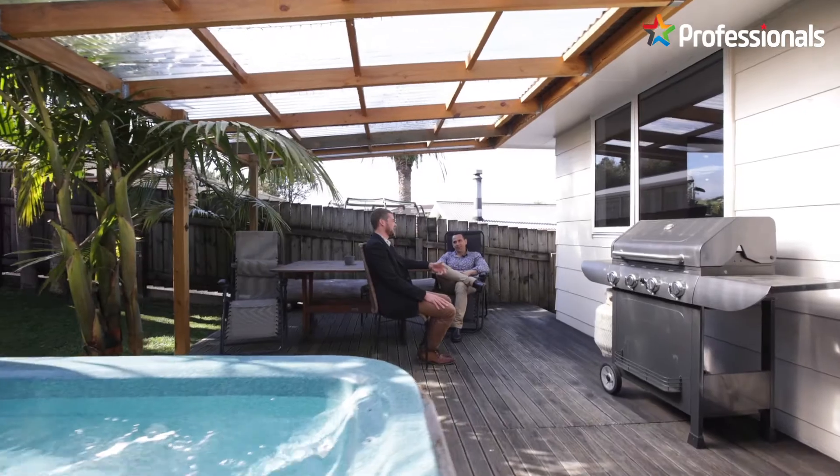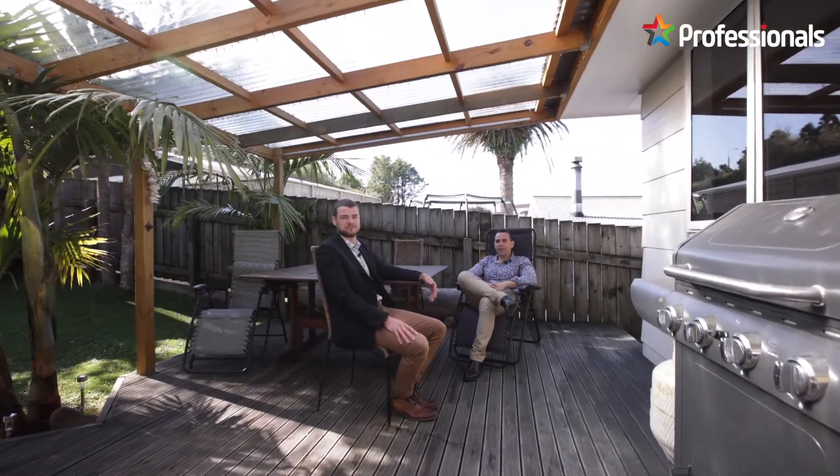This house even comes with a spa — might just have to hop in. It does look inviting. Pity we didn't bring our togs actually. Yeah, bugger. I think we'll be on the ball with it.